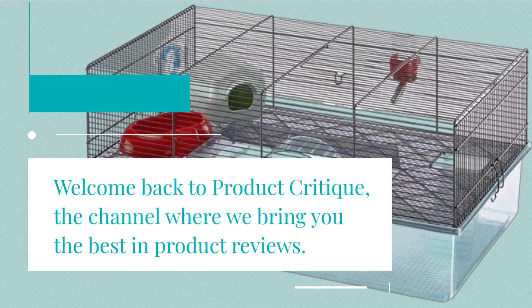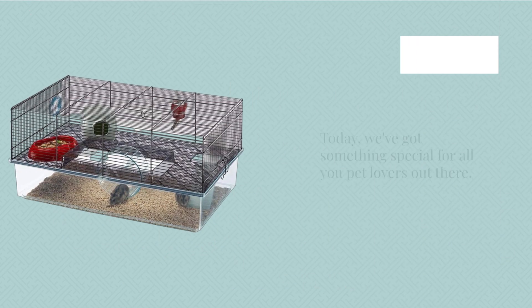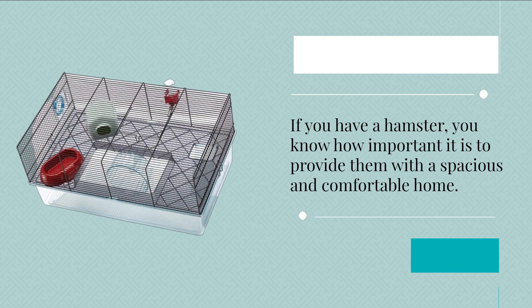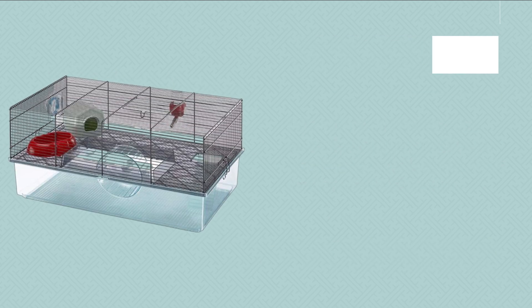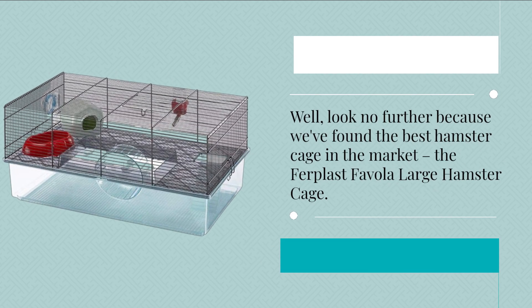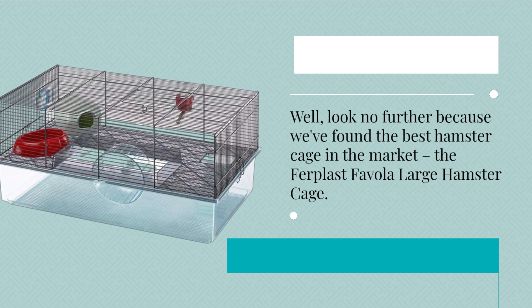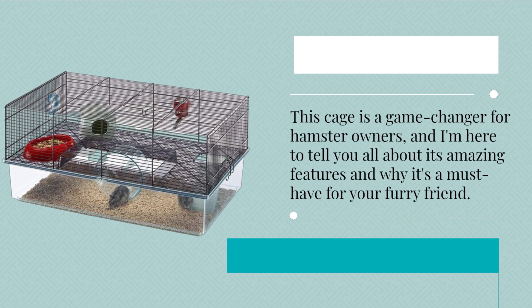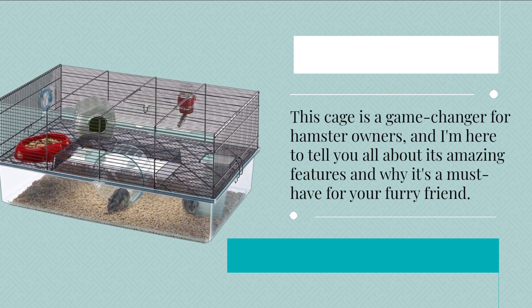Welcome back to Product Critique, the channel where we bring you the best in product reviews. Today, we've got something special for all you pet lovers out there. If you have a hamster, you know how important it is to provide them with a spacious and comfortable home. Look no further because we've found the best hamster cage in the market, the Furplast Fivola Large Hamster Cage. This cage is a game changer for hamster owners, and I'm here to tell you all about its amazing features and why it's a must-have for your furry friend.